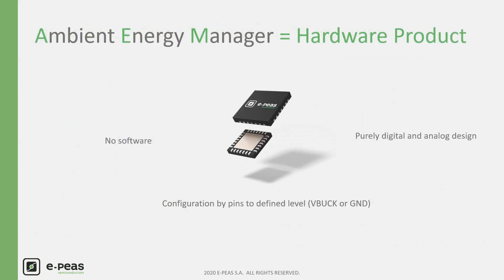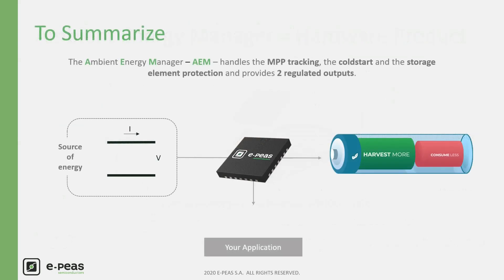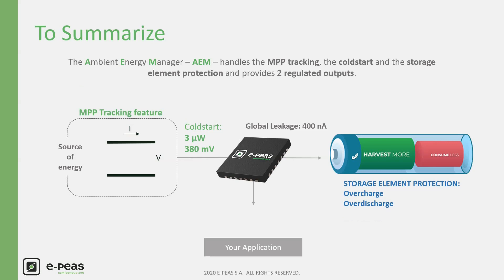Regarding the configuration, please note that the AEM family is a strictly hardware design. It is configured with IO pins and does not require any software. To summarize: the AEM extracts the maximum available power and manages it to the storage element with only 400 nA internal global leakage. It cold-starts from only 3 µW at 380 mV and enables the system to start from deeply discharged nodes. The AEM adapts its working voltage to extract the maximum power from the harvester, protects the storage element from overcharge and over-discharge, and provides two regulated output voltages to supply your hardware device.